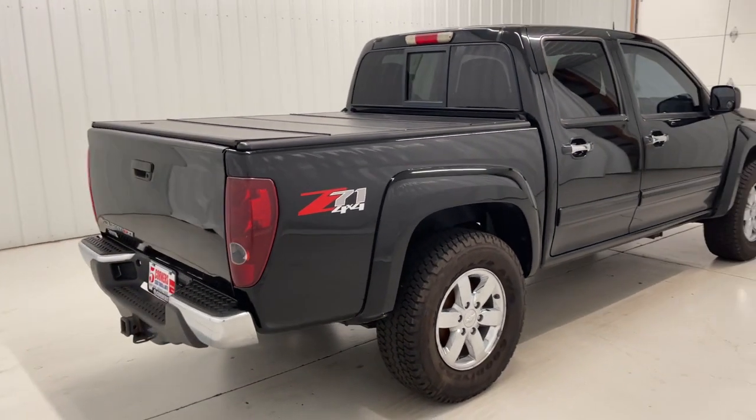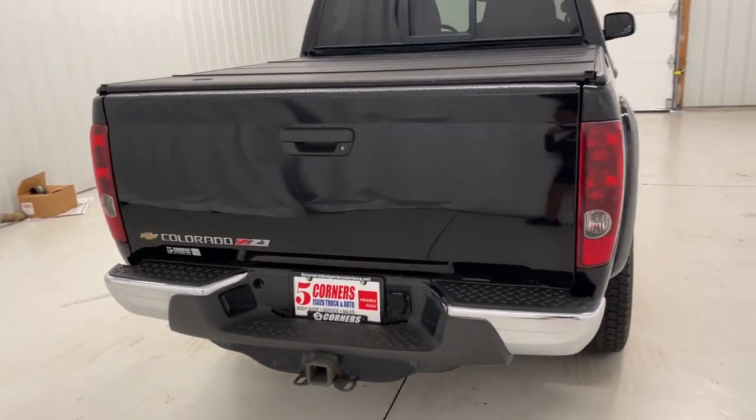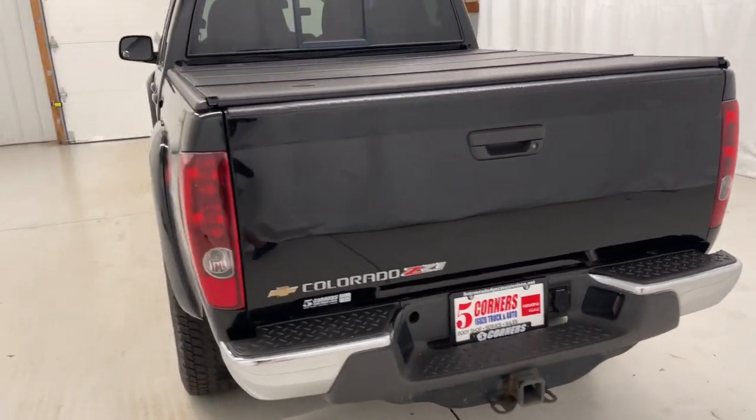Electronic stability control, power windows, power steering. Don't miss out on comfort just because you need a pickup. Get the best of both worlds in the Colorado.